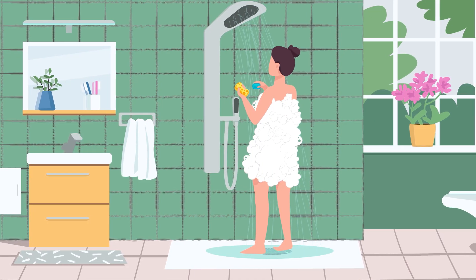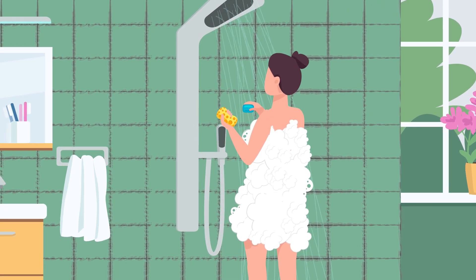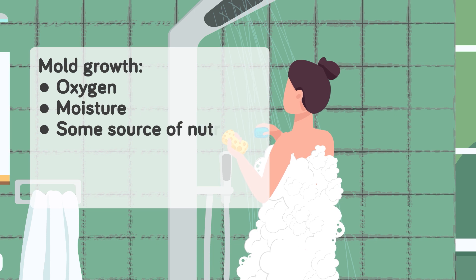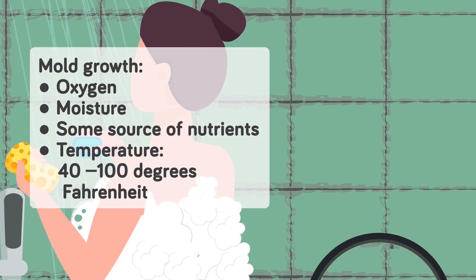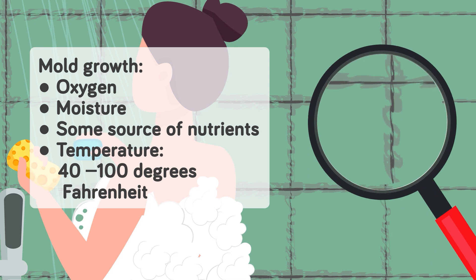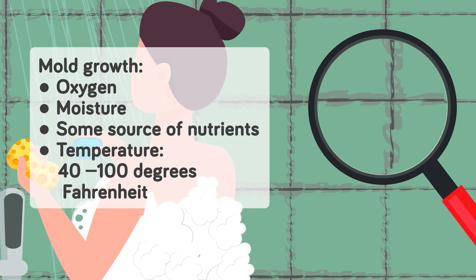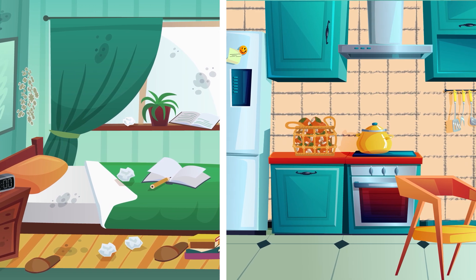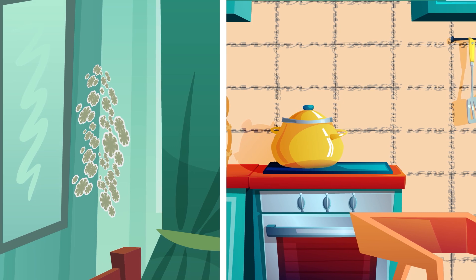You're probably wondering: what exactly are the ideal conditions for mold, and how can I avoid them? The most basic requirements for mold growth are oxygen, moisture, and some source of nutrients — all of which are pretty much present anywhere. Temperatures between 40 and 100 degrees Fahrenheit are also known to be the sweet spot for unchecked mold growth. These rules are the same whether you're talking about mold growth on food or around the home, though of course it's a lot easier to throw out moldy food than fix a moldy home.